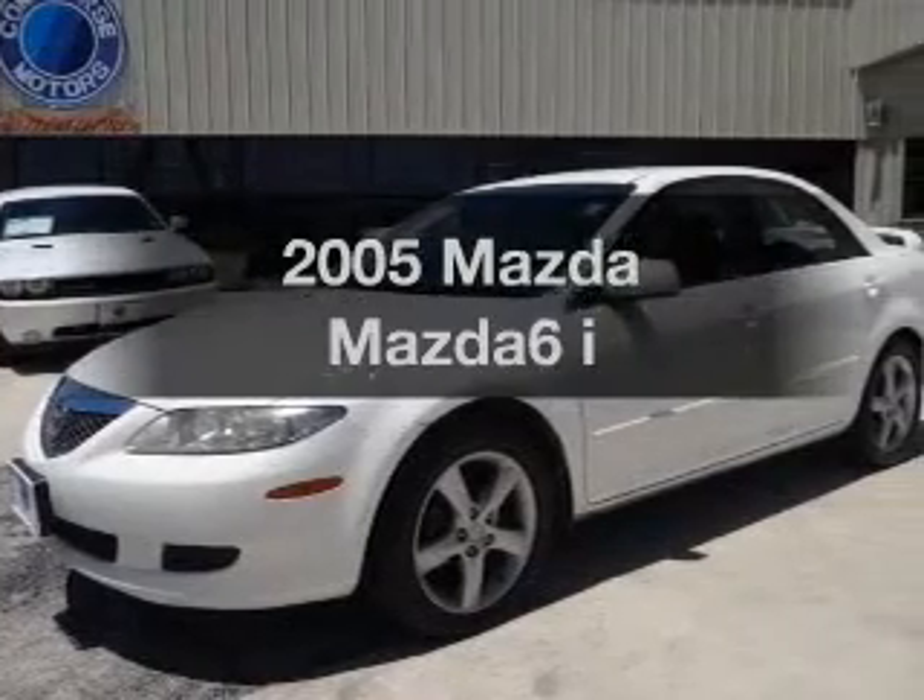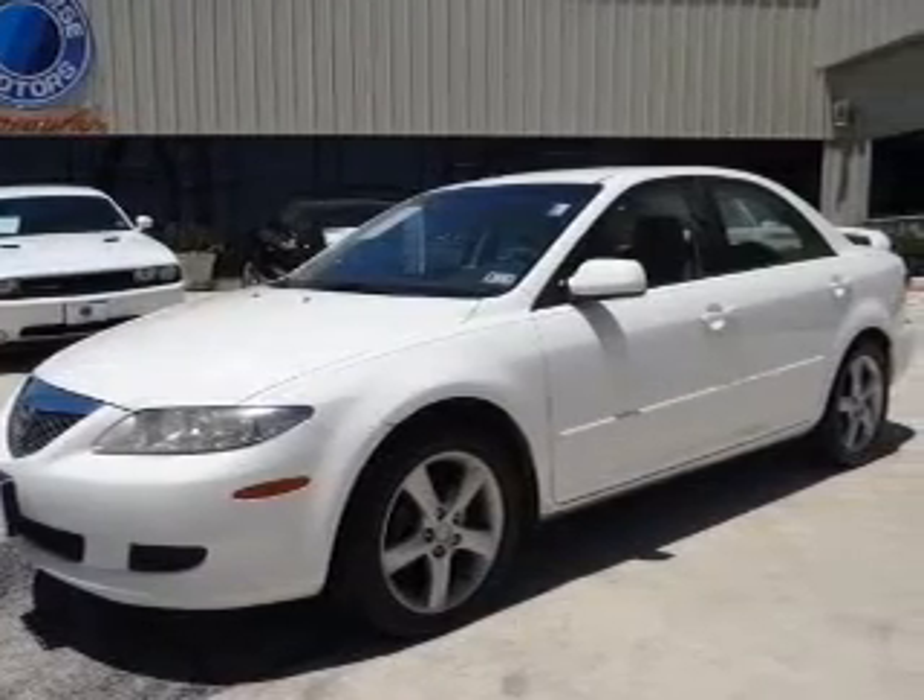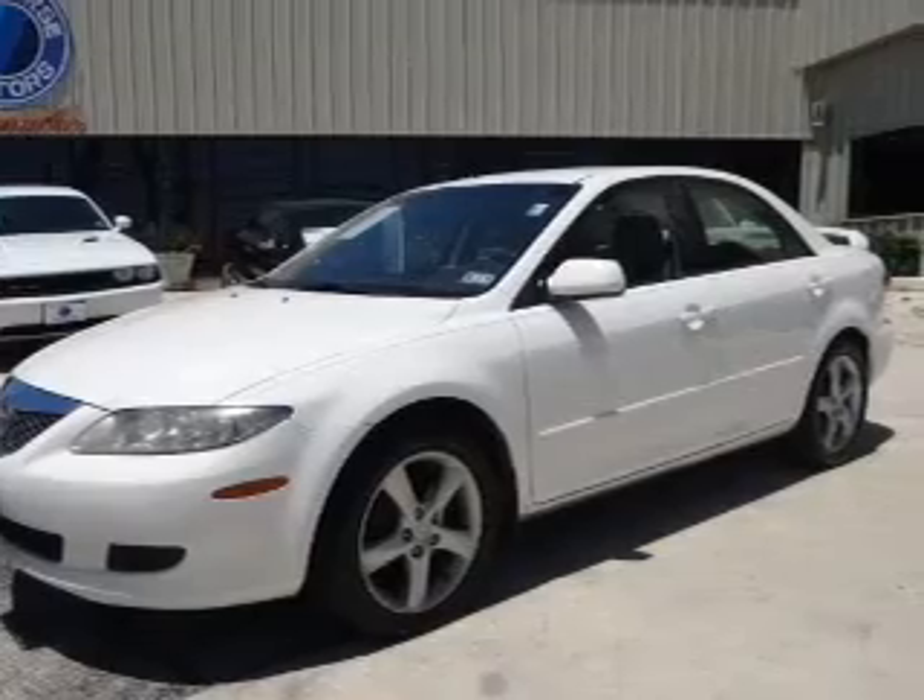Introducing the 2005 Mazda Mazda 6. Travel the roads in style and comfort in this great vehicle.